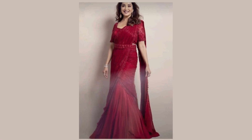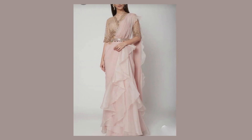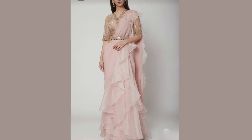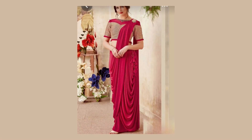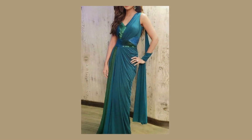Step into the world where tradition meets contemporary fashion with our captivating modern sari draping style and design collection. Indulge in the artistry of draping as we bring you a curated assortment of exquisite sari styles that redefine elegance.